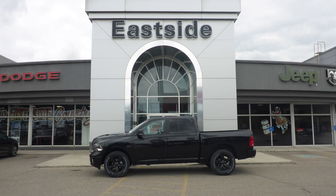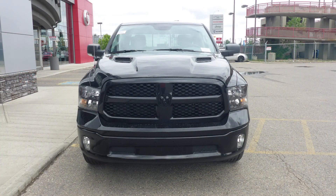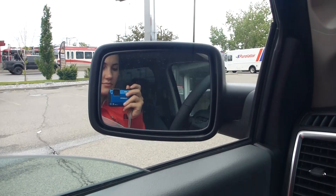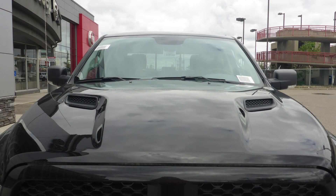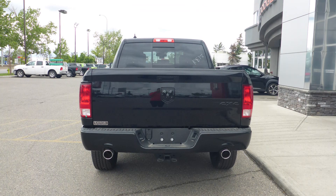Hi Missy, this 2019 Ram 1500 SLT crew cab comes equipped with a 5.7 litre V8 engine and automatic transmission, halogen quad headlamps, fog lamps, power heated folding side mirrors, 20 inch black aluminum wheels, a sports performance hood, a trailer hitch receiver, and a diamond black exterior.